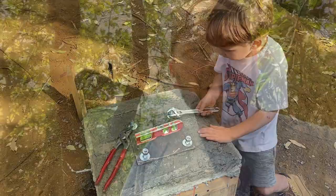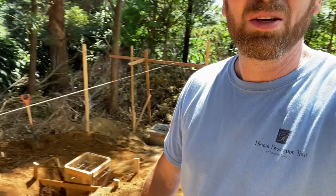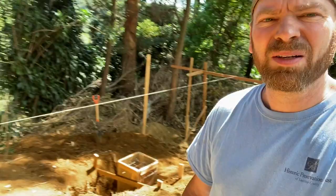A truck full of gravel just arrived. One, two, three — and we're done with the footers! There's the mixer. Jose just turned it on — let's get some concrete going.